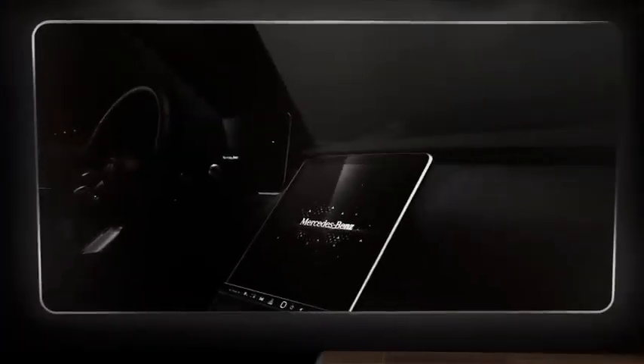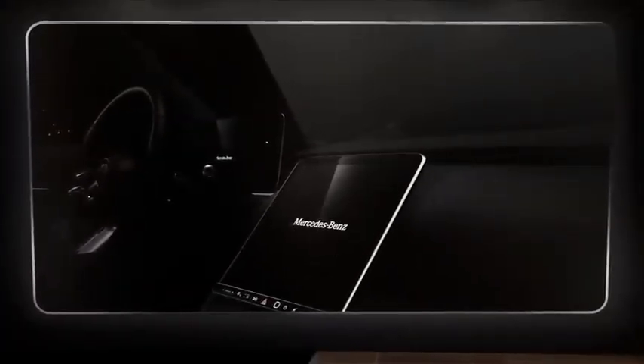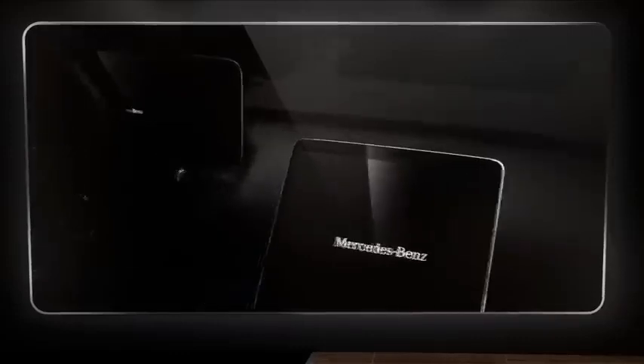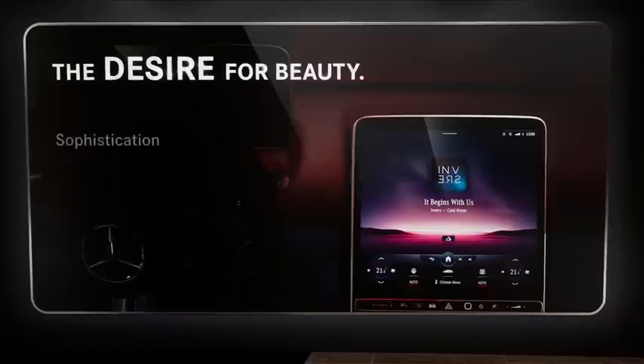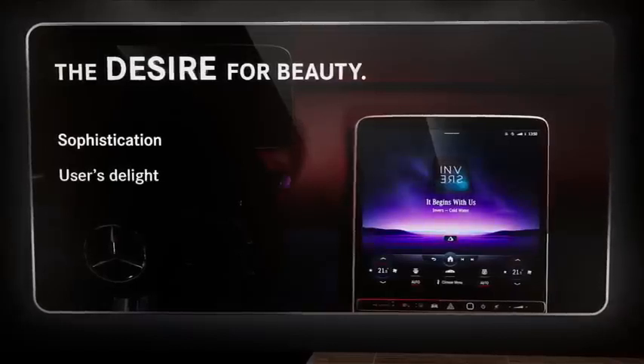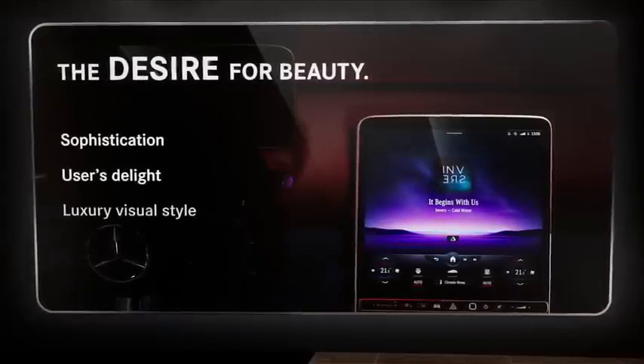Mercedes-Benz S-Class. One main asset is the desire for beauty. We focus on sophistication, user delight, and a very luxurious visual style.